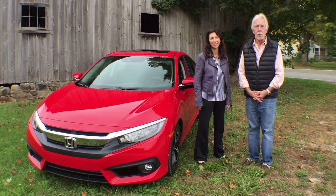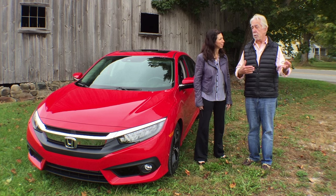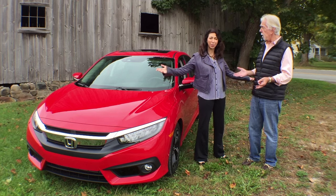Hi everybody. I'm Paul Bryan. Welcome to another episode of His Turn, Her Turn. I am Paul Bryan from WLS Radio in Chicago. This is Lauren Fix, the car coach.